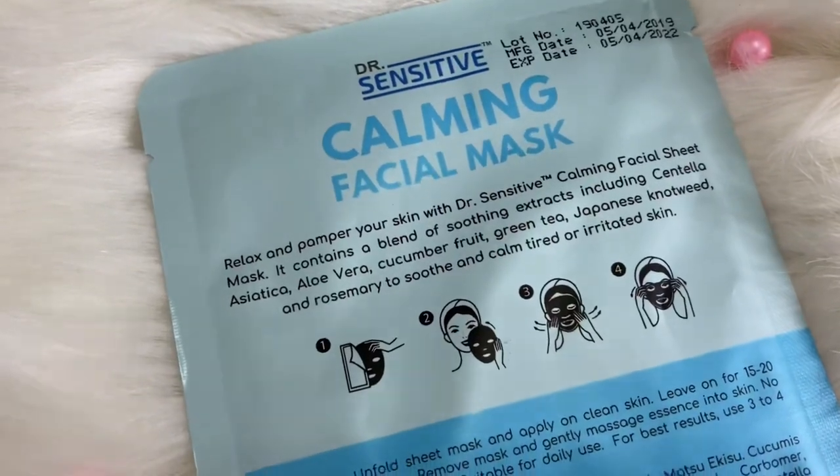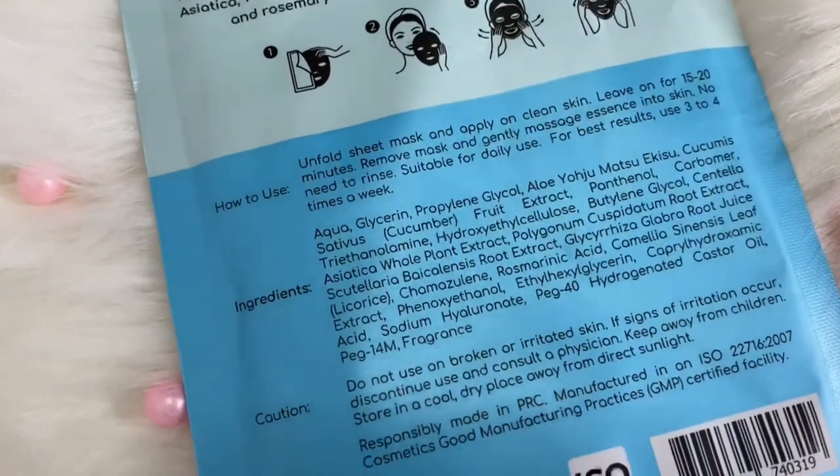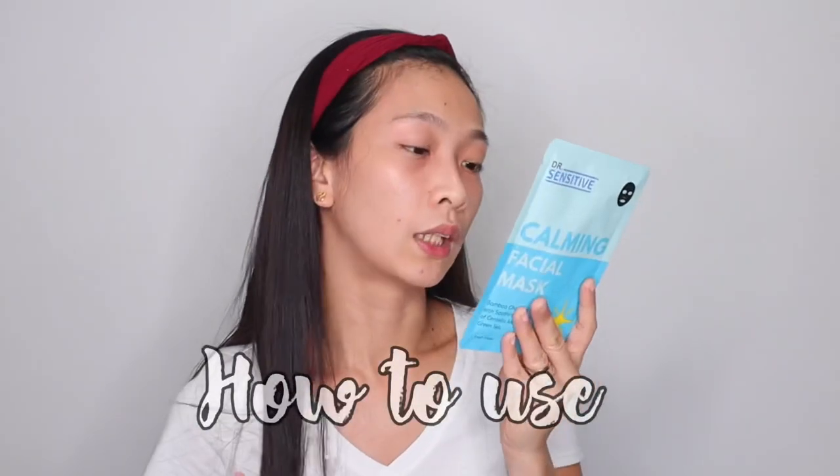As you can see, I have three pimples here. My period is coming soon, and I've been tired from work lately, so I'm stressed. That's why I want to do a face mask today. I'll use the calming facial mask. It says: relax and pamper your skin with Dr. Sensitive Calming Facial Sheet Mask. It contains soothing extracts including centella asiatica, aloe vera, cucumber fruit, green tea, Japanese knotweed, and rosemary to soothe and calm tired or irritated skin. How to use: unfold sheet mask and apply on clean skin, leave on for 15 to 20 minutes, remove mask and gently massage essence into skin — no need to rinse. Suitable for daily use; for best results, use 3 to 4 times a week. I already washed my face before filming. This is my first time using a Dr. Sensitive facial mask.